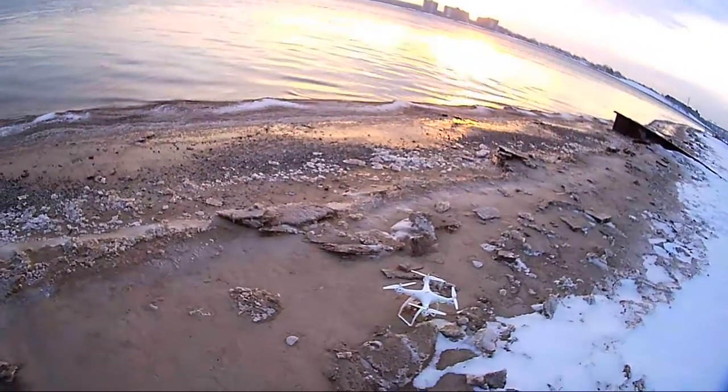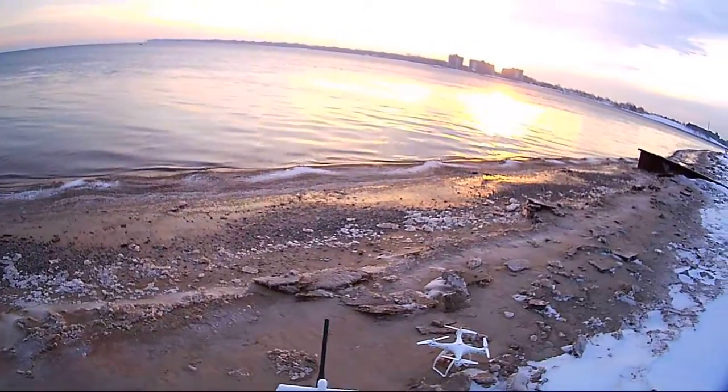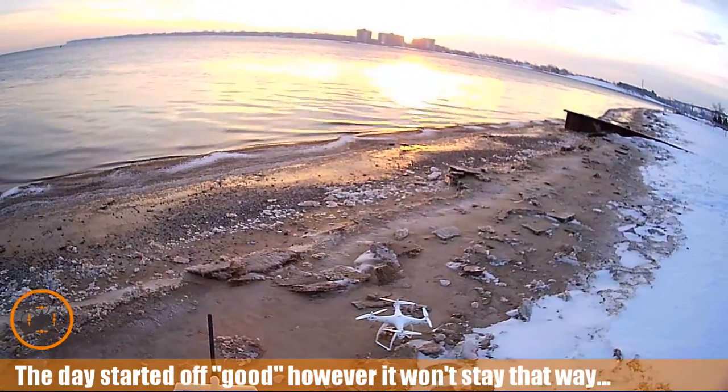We're going to bind the SEMA — got it bound. I'm going to set the headless mode. You can see headless mode is set. Now I'm going to set the gyros — gyros are now set.